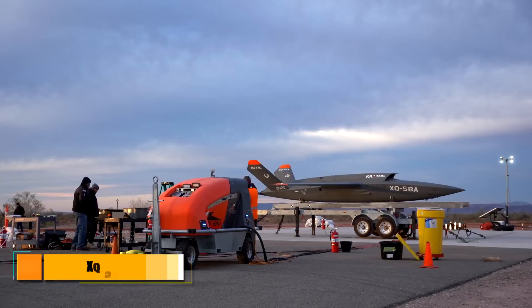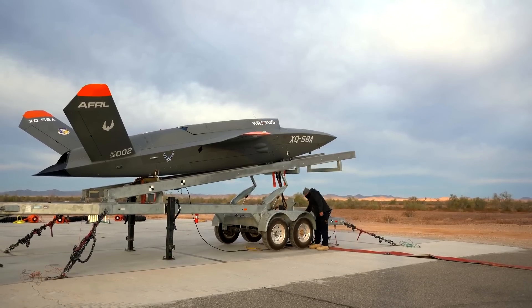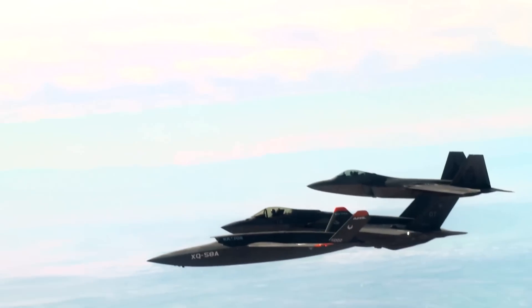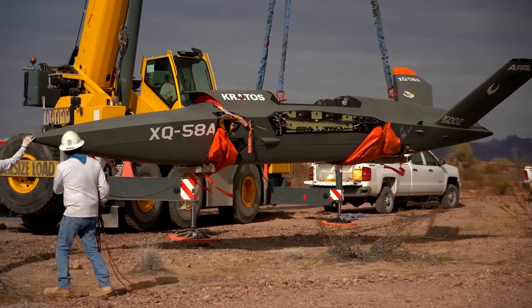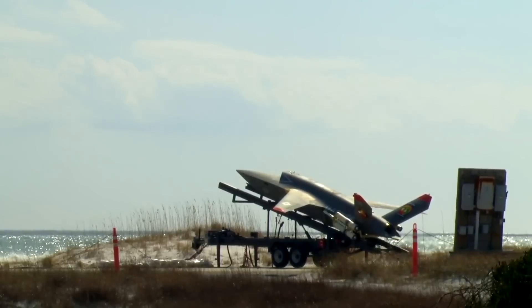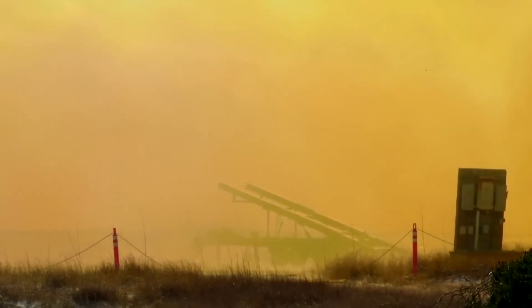Our next drone has been developed by the U.S. Air Force and is known as the XQ-58A Valkyrie. This is a high-subsonic long-range strike unmanned aerial vehicle that is a joint project between Kratos Defense and Security Solutions in collaboration with the Air Force Research Laboratory. It's a low-cost unmanned combat aerial vehicle designed for deployment in surveillance, reconnaissance, and long-range combat missions. Its main requirement is to serve as an unmanned support or wingman aircraft to a manned fighter aircraft during battle.